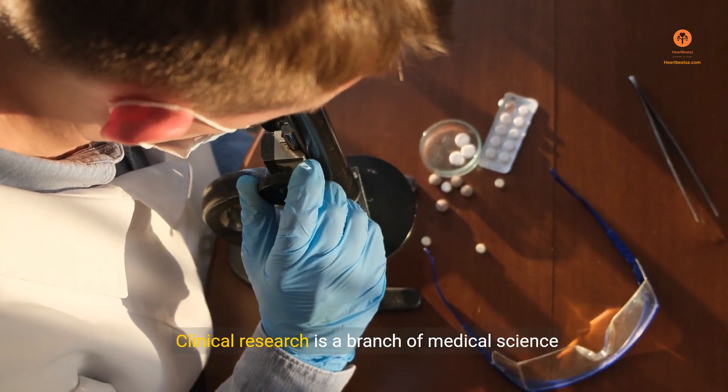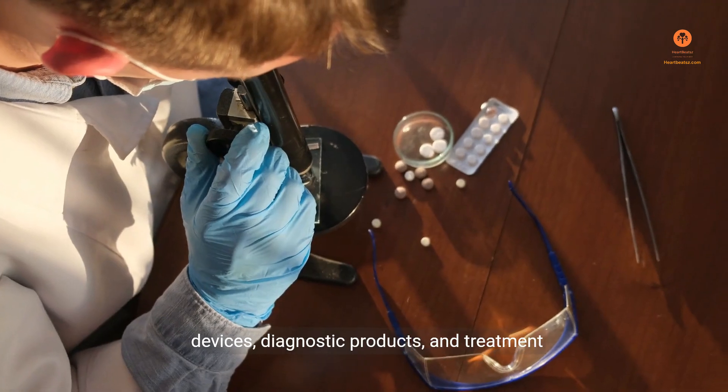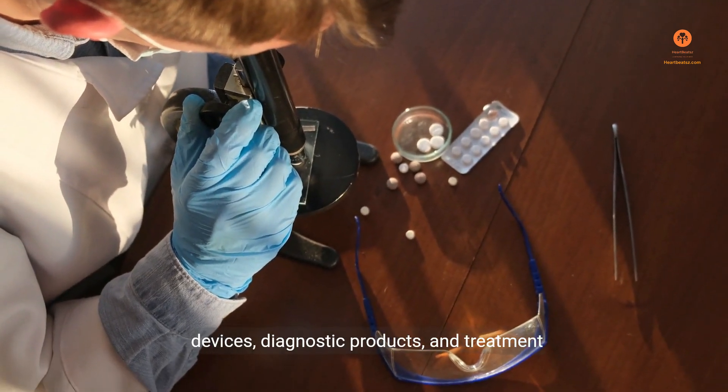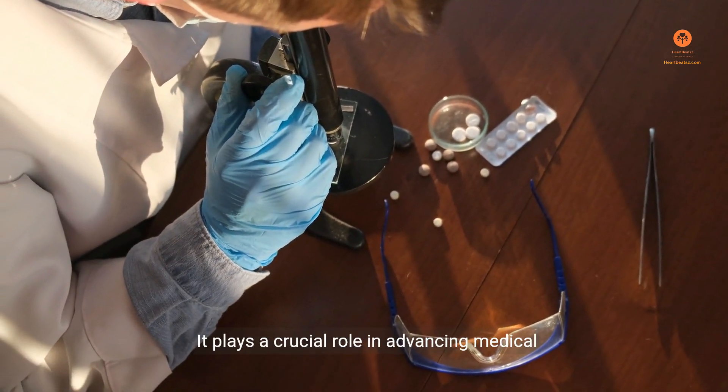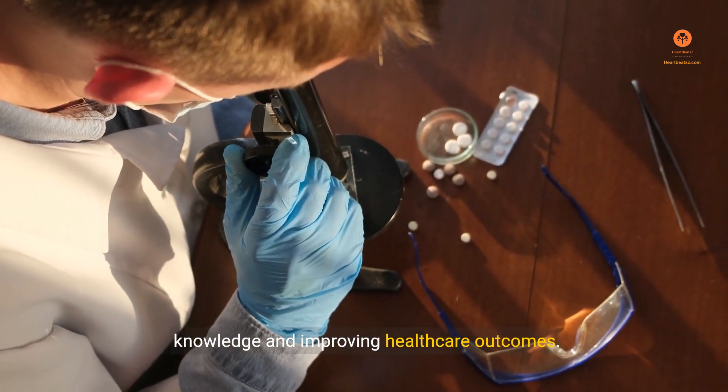Clinical research is a branch of medical science that involves the study of new drugs, medical devices, diagnostic products, and treatment regimens in human participants. It plays a crucial role in advancing medical knowledge and improving healthcare outcomes.